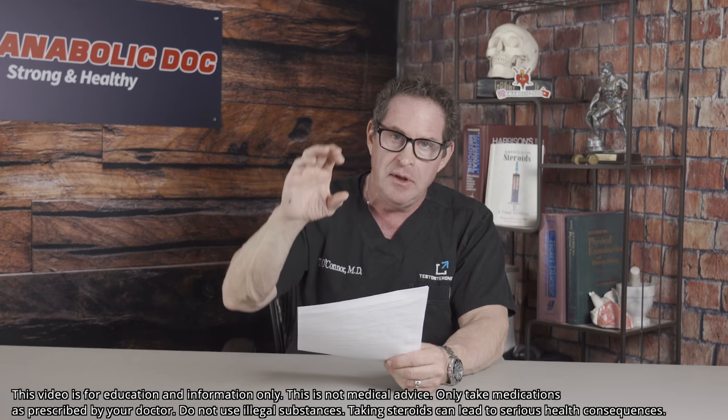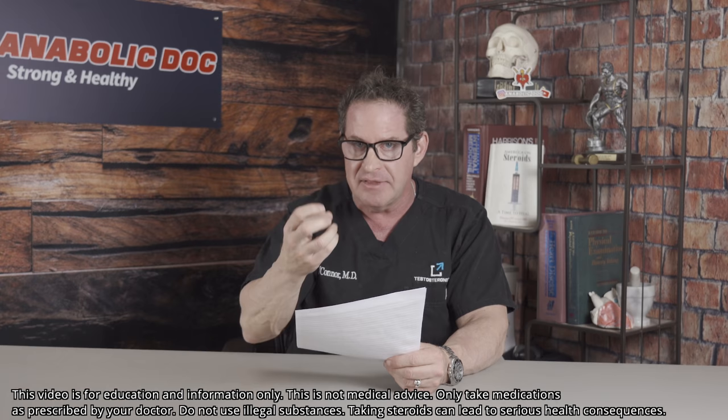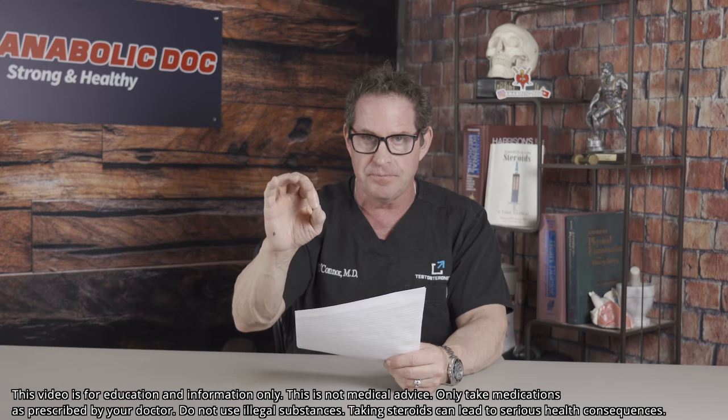I've been developing these protocols for years because this is without doubt one of the top five most esoteric, unknown issues for what's going to happen to men on testosterone for decades — relating to the circulatory system, the red blood cells, and iron overload. Let's go.